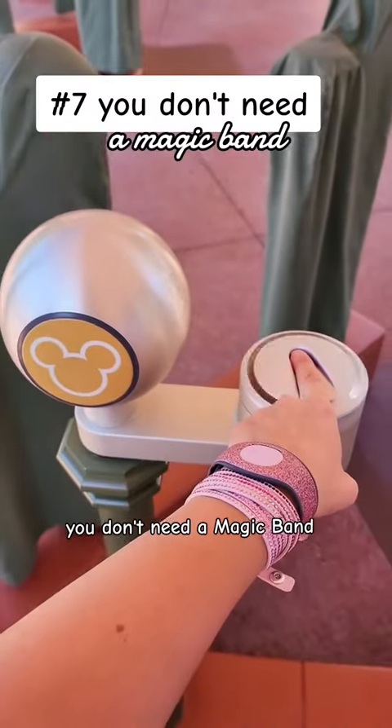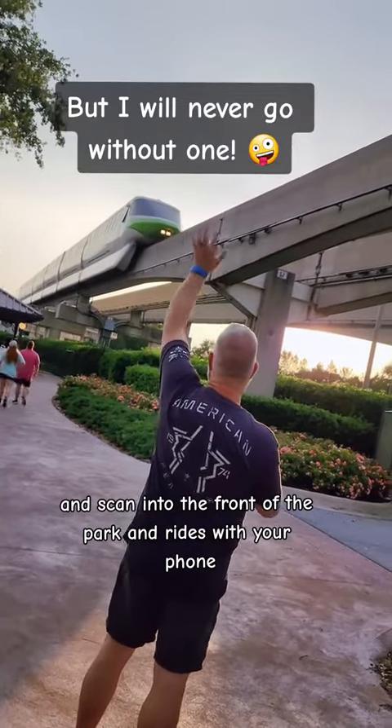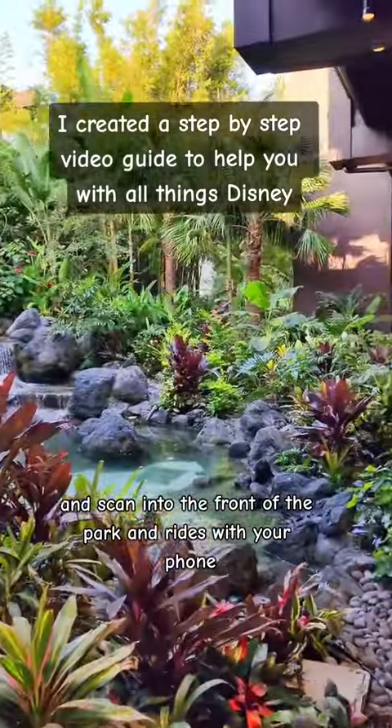Number seven, you don't need a magic band. You can link your tickets to Apple Pay or Google Wallet and scan into the front of the park and rides with your phone.